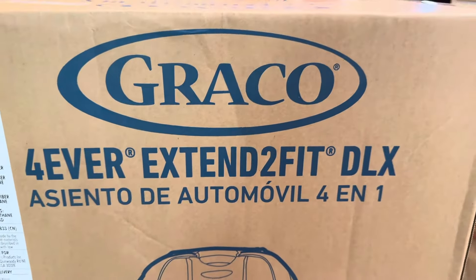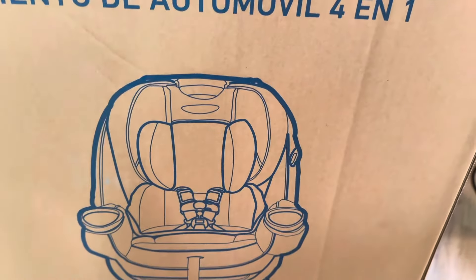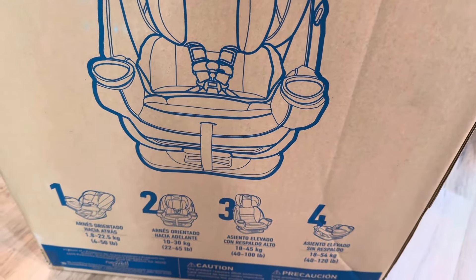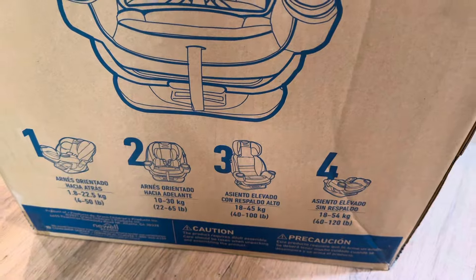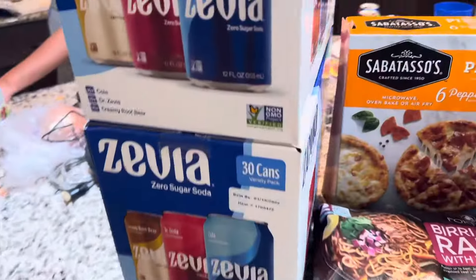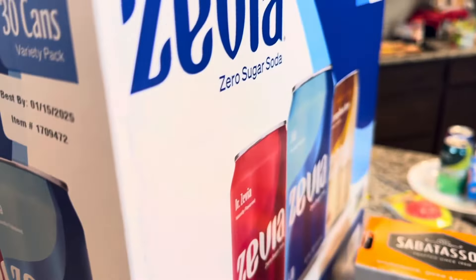So I'm showing you guys here is the Graco car seat. This is a convertible car seat and surprisingly it was really good quality. I really, really like it. We put it in the car and my daughter just loves it. She needed a better car seat because she's been using a smaller car seat, so we did get her that.